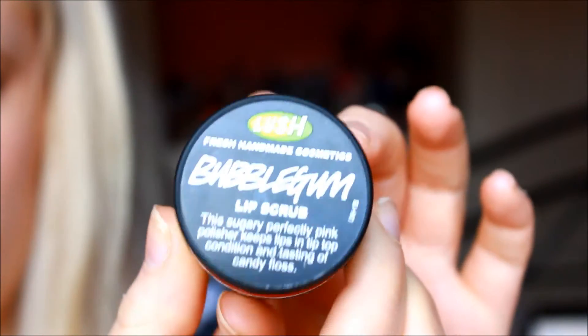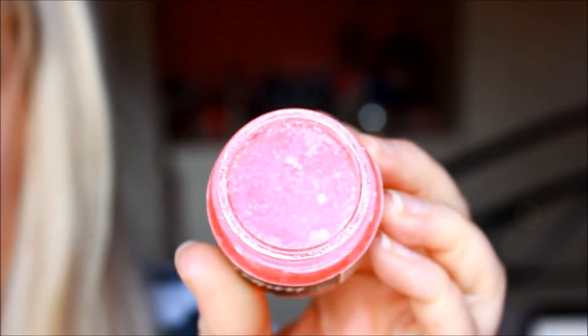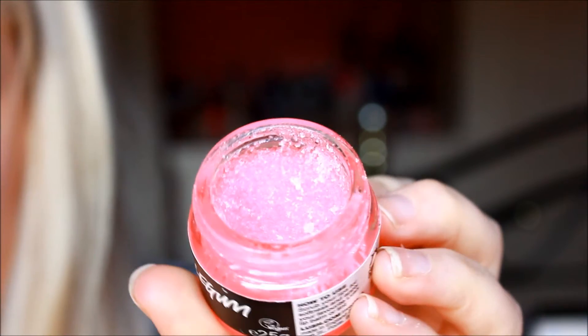My next product is the Lush Bubblegum Lip Scrub. It's a really neon pink colour and it smells delicious — just like bubblegum. I know you can make your own lip scrubs but I could not make something smell this good myself. It's really easy to pop in your bag and take anywhere with you, and it just keeps my lips soft in this really cold weather, which is why I'm loving it.